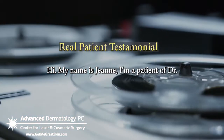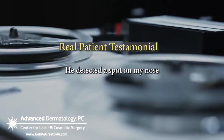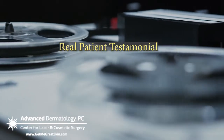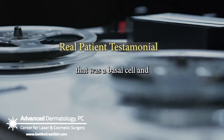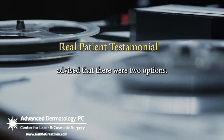Hi, my name is Jeannie. I'm a patient of Dr. Baranzani's. He detected a spot on my nose that was a basal cell and advised that there were two options.